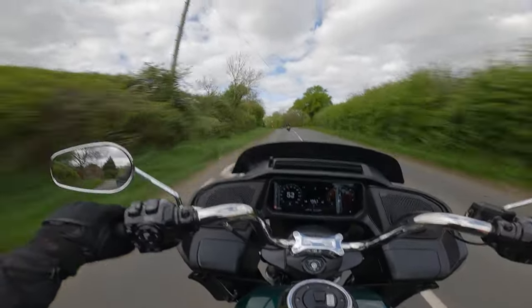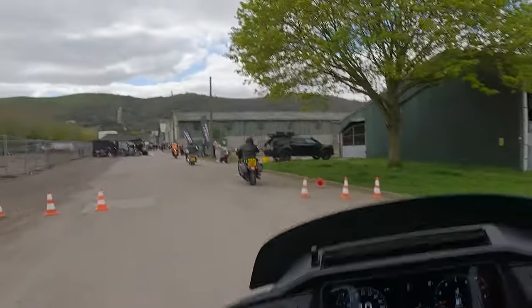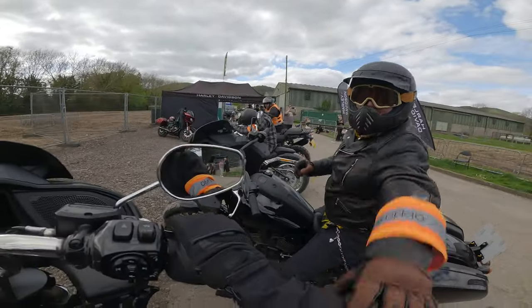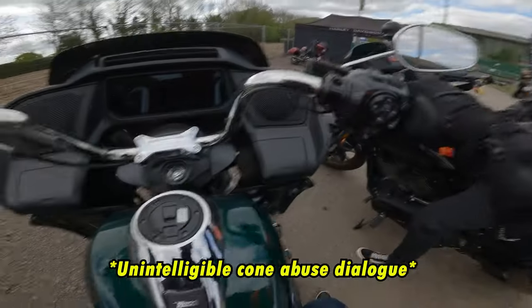What I'm surprised by is how nicely it holds the corners. Watch out for that cone. And there we go, guys.